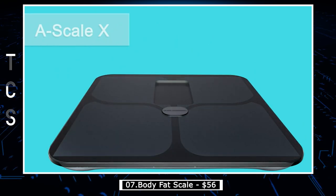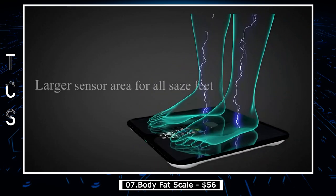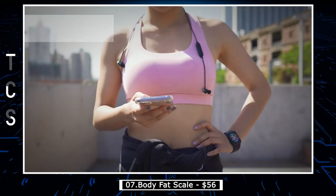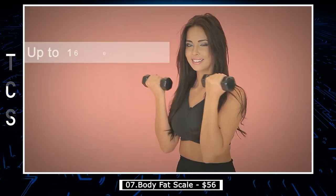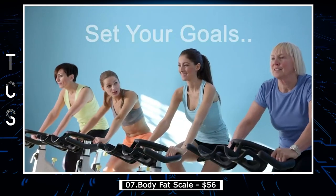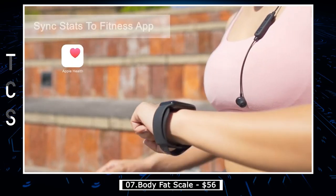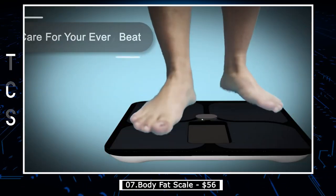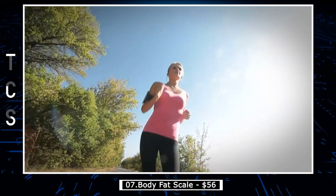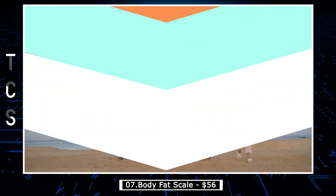Digital Smart Scale is a cutting-edge product designed to accurately measure weight and provide a range of additional features. This sleek and stylish scale is equipped with Bluetooth connectivity, which allows it to sync with your smartphone and track your progress over time. The scale also has a large and easy-to-read LCD display, showing weight, body fat percentage, body water percentage, muscle mass, and bone mass. One of the standout features of the AbleGrid Digital Smart Bathroom Scale is its ability to recognize and store data for up to 24 different users, making it ideal for families or households with multiple people.